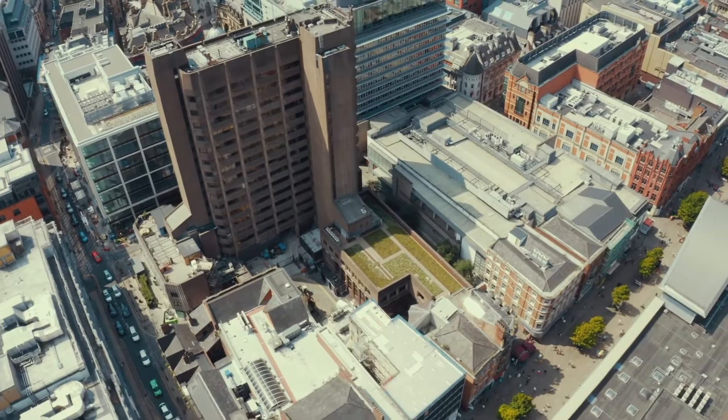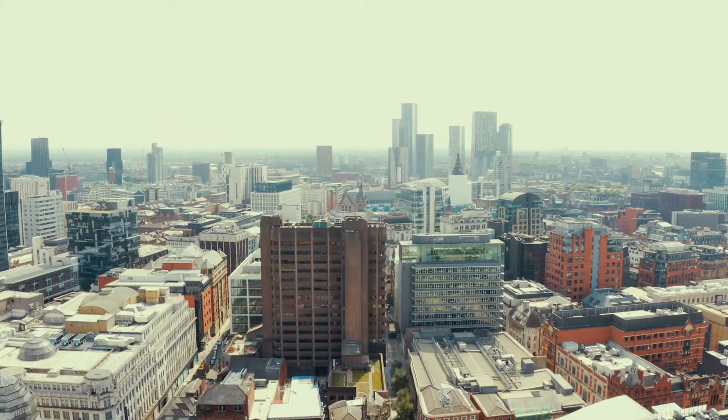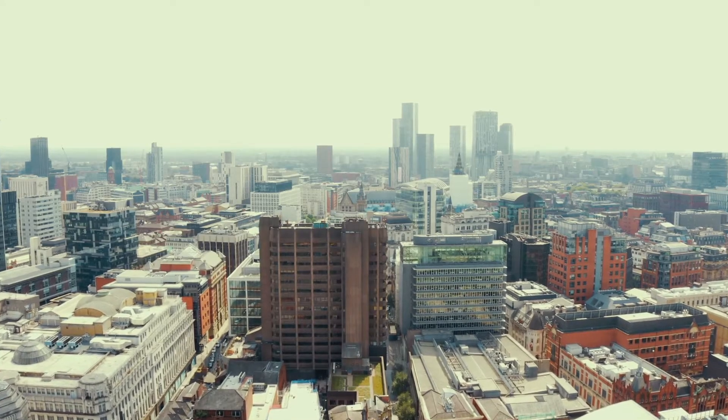The idea is to set the principle that Frontwood and United Utilities could look at this roof to see how successfully it's running, gather good data, and then also work with Manchester Council to actually influence future development to use these types of systems as a way of adaptation to climate change.